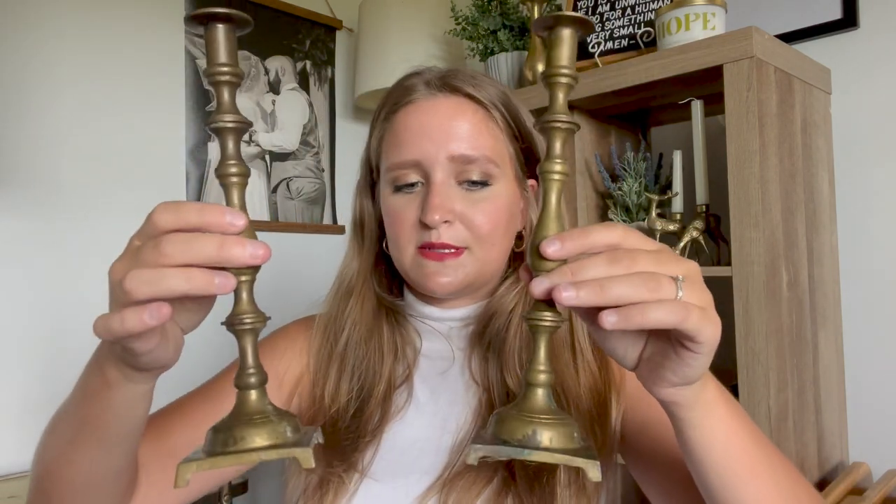I got these — I think these were at the half off sale. They're kind of tarnished, but I'm going to try to clean them up a little bit with some Bar Keepers Friend. They were a dollar each because they were priced at $1.99 and I got them 50% off. I just liked the square bottom, and you can't go wrong with a nice tall candlestick. Really nice for the price.